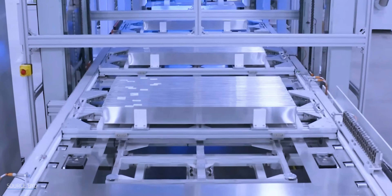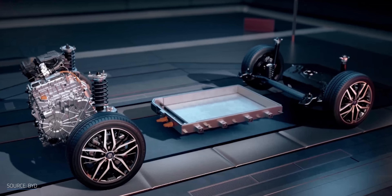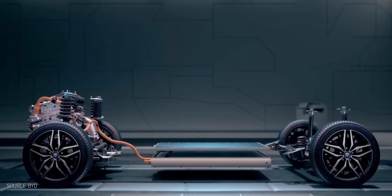A structural battery is pretty much exactly what it says on the tin. It might sound like some kind of architectural power cell from a sci-fi movie, but it's a simple device that works both as a battery and as a load-bearing part of a structure. In other words, it's pulling double duty — holding energy and holding things together.